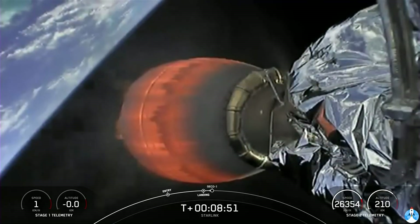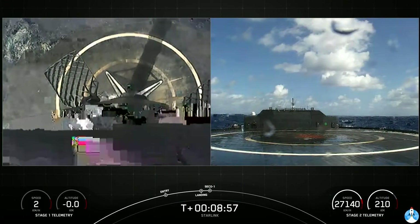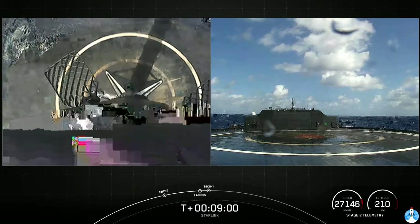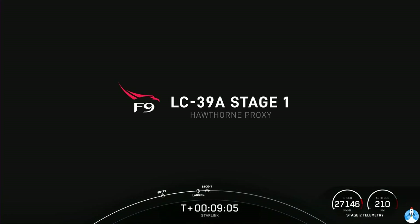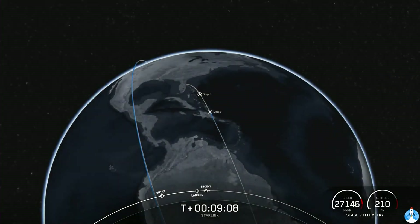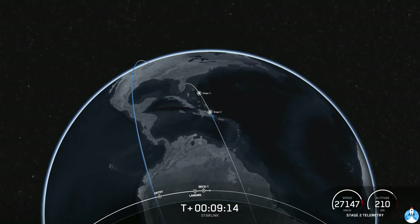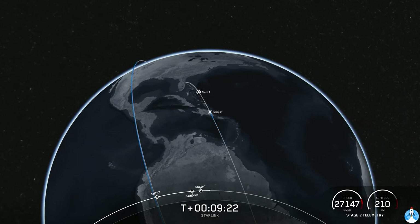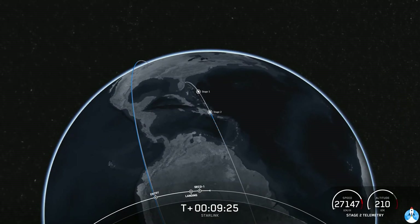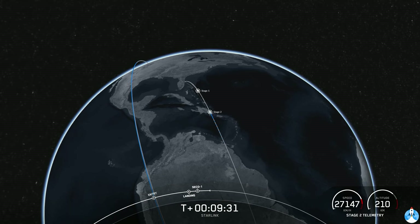The video cut out for a little bit, but hearing cheers here in Hawthorne — there's visual confirmation that the first stage has landed for the sixth time. This marks our 106th overall successful recovery of an orbital class rocket, including both Falcon 9 and Heavy first stage landings. Good orbit insertion. We also got a successful second engine cutoff of the second stage and the call out for good orbital insertion.